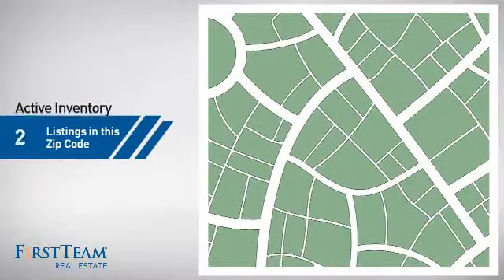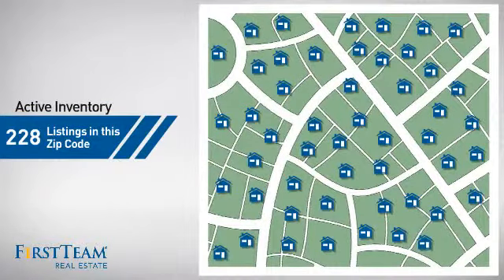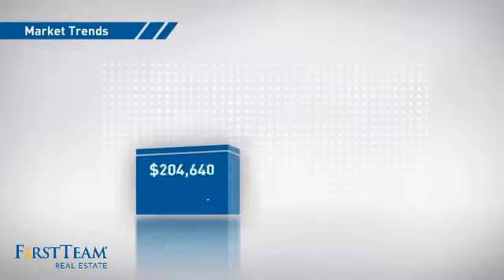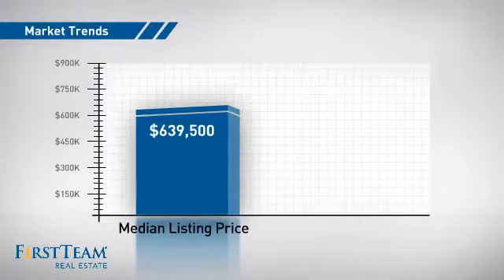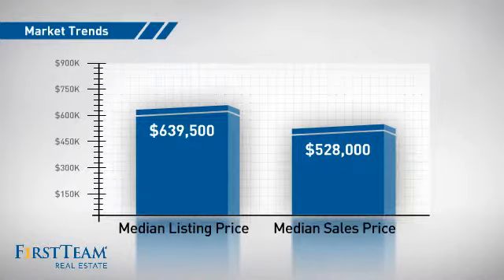Wondering how it stacks up against the competition? There are now just under 230 homes on the market within this zip code, with a median list price of just under $650,000 and a median sale price of just over $525,000.